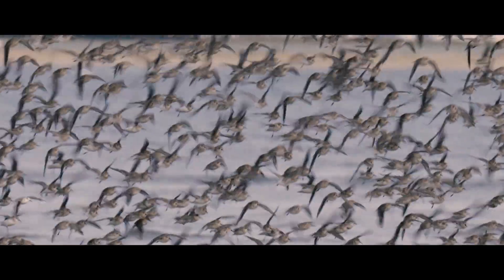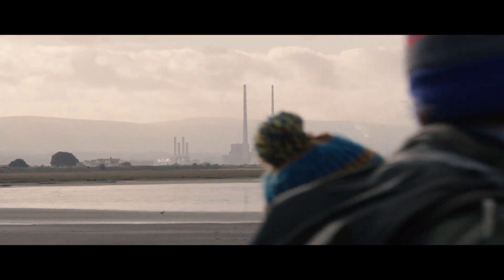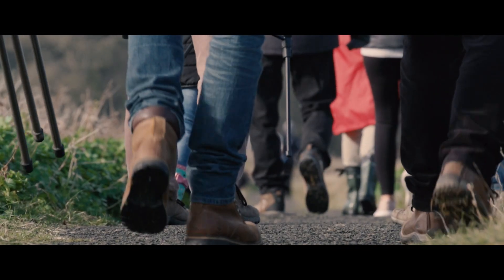A lot of people may not realise what is present in the bay surrounding them, and with so many people using Dublin Bay, having the ability to see this wildlife right in front of them is incredible — without having to travel anywhere. It's right there on the doorstep.